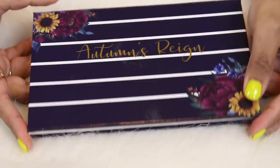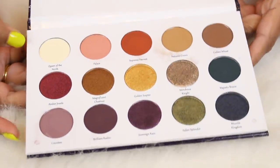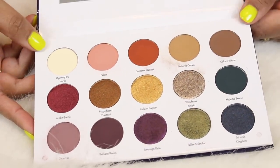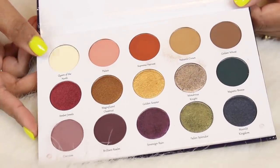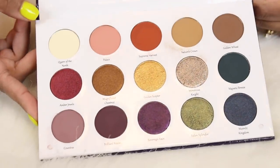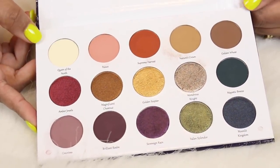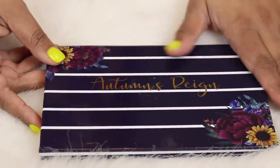Here is my only Sydney Grace palette — well, that was a trick, because they usually do single shadows. This is their first ever eyeshadow palette, the Autumn Rain palette. It came out last year and it's so beautiful. Sydney Grace has one of the best eyeshadow formulas I've ever tried. I just think this is a beautiful palette and I can't wait for them to come out with more things in 2019.